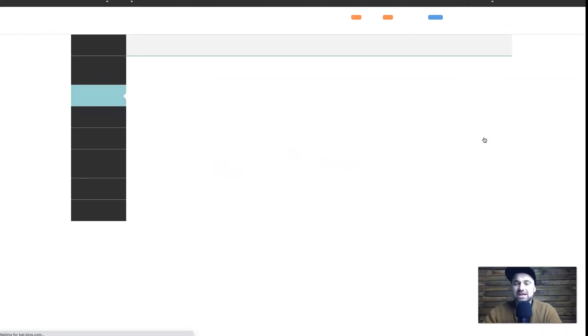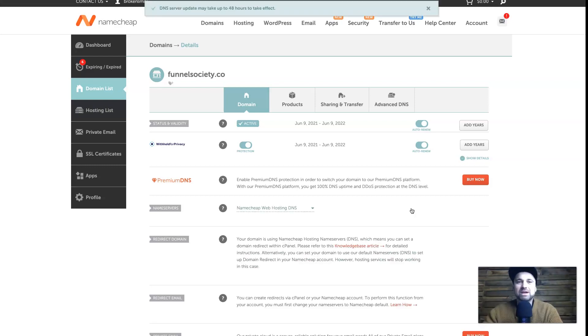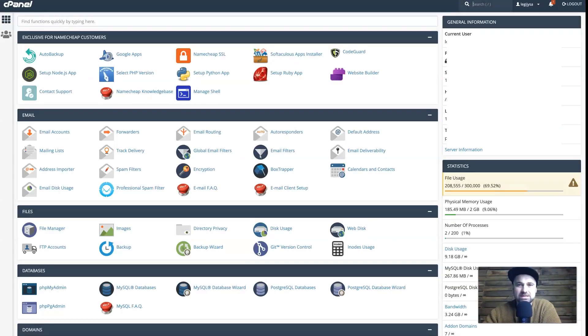I'm going to show you how to connect your domain to web hosting — it's extremely easy. Click on the domain, click Manage, and it takes you to the domain management page. If you've purchased Namecheap web hosting, just click the little down arrow, select Namecheap Web Hosting, and click the tick — that domain is now ready to use on your shared hosting. To get into cPanel, go to your hosting list, find your Stellar Plus plan, click Go to cPanel on the right, and it brings up the cPanel interface.